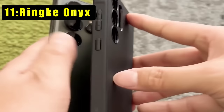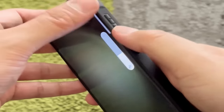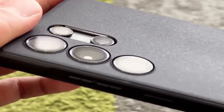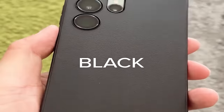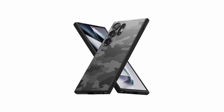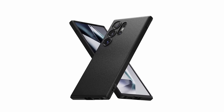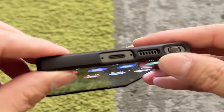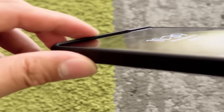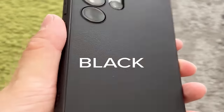At number 11 is the Rink Onyx for the Samsung Galaxy S24 Ultra — a perfect blend of durability and user-friendly features. Precise cutouts provide additional camera lens protection, while anti-fingerprint technology prevents oily smudges and maintains a pristine appearance. Crafted from lightweight and flexible TPU, the case supports wireless charging and phone grips. The non-slip pattern enhances grip security, and built-in lanyard holes add a preventive measure against accidental drops.